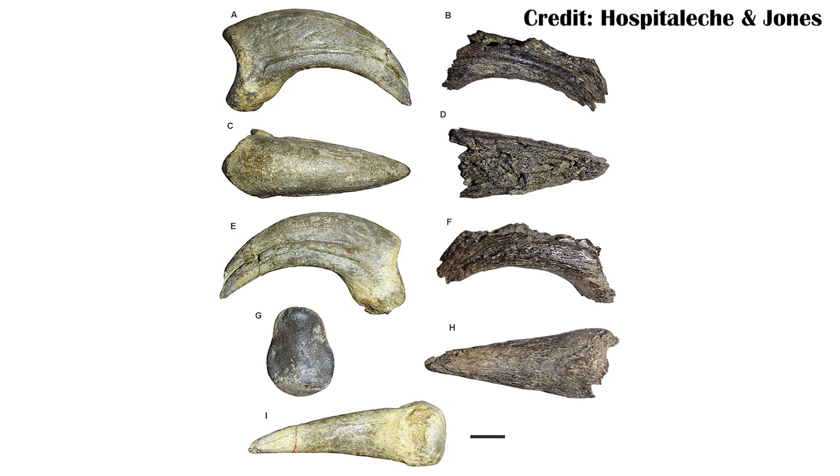A new fossil from Seymour Island really helps to suggest that it wasn't necessarily the case that the dinosaurs are just helpless in their environment now as tiny little birds, and that's specifically because of a new fossil which is too incomplete to be named, but coming from a terror bird or a phorusrhacid.